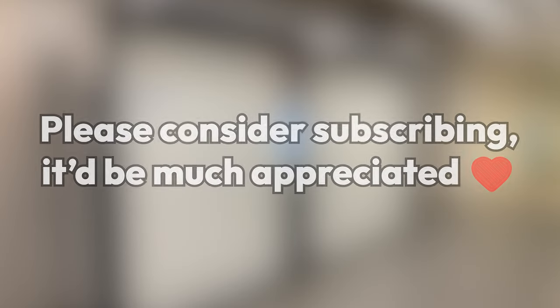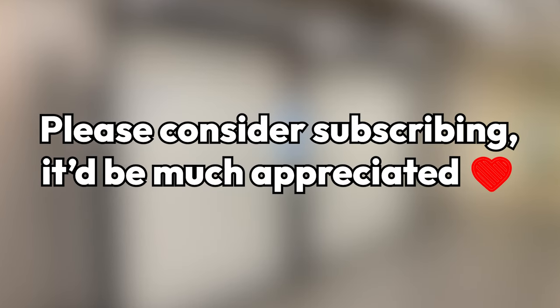Before the video starts, please consider subscribing. It's free, and it helps out a ton. Thanks, and on to the video.